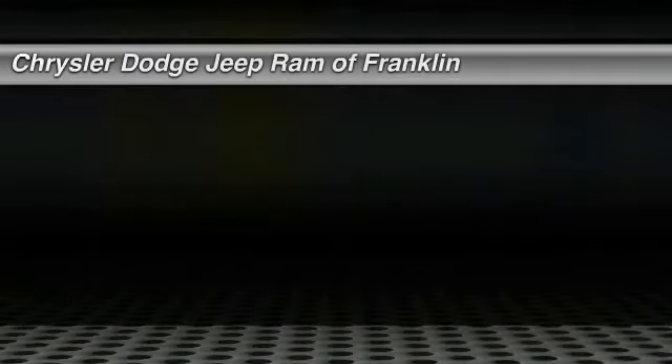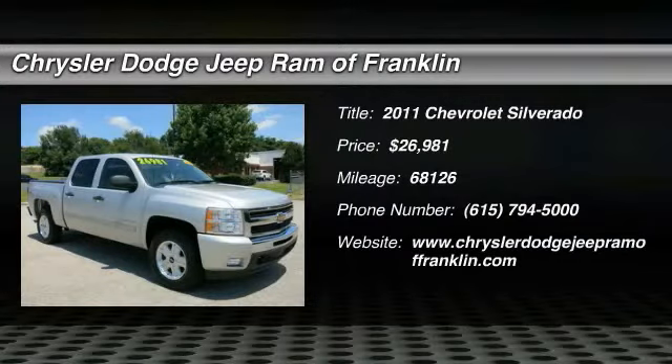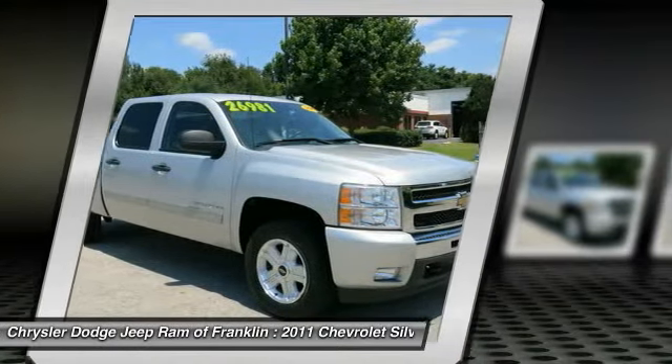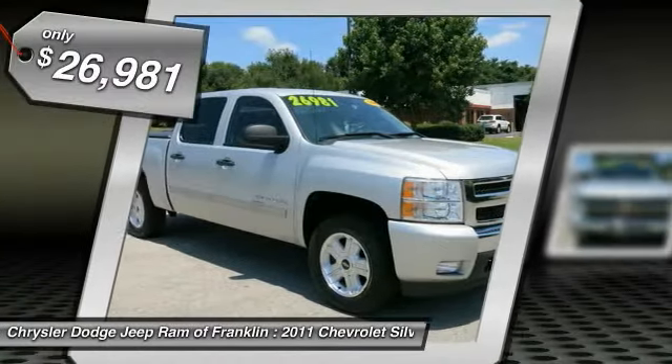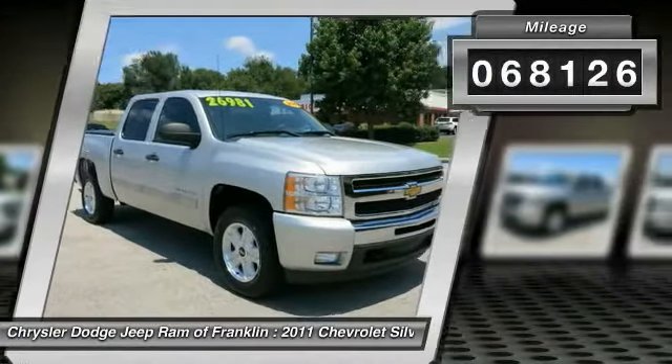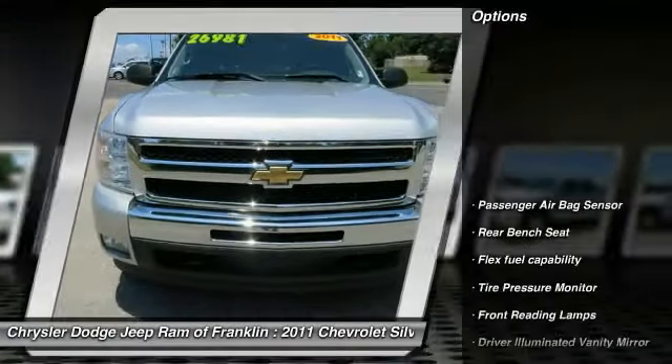The 2011 Silverado 1500 — the Chevy Silverado 1500 has the lowest cost of ownership of any full-size pickup and is priced below $30,000. This vehicle has less than 70,000 miles.